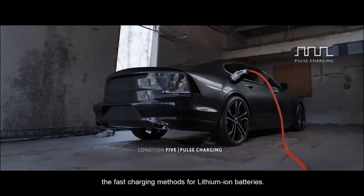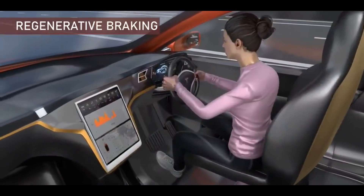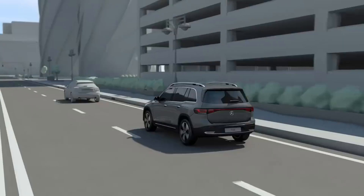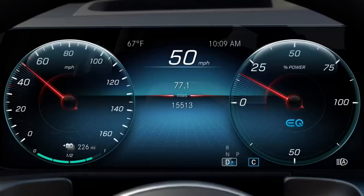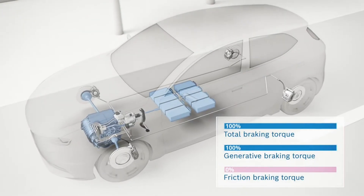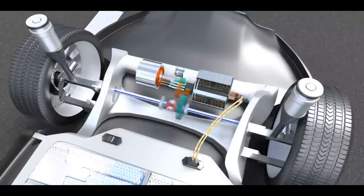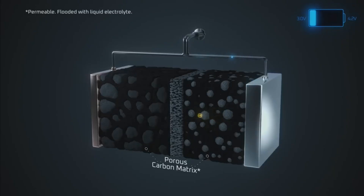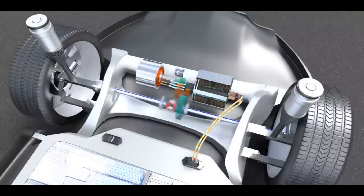Now for the part that can be a real surprise for new EV drivers: regenerative braking. Regen is one of the coolest things about an EV. When you lift your foot off the accelerator, the car's motors reverse their job and act like generators, using the wheel's momentum to push energy back into the battery — slowing you down smoothly while you literally get free miles back. But just like with fast charging, the car's computer will severely limit how much energy it allows back in if the battery is too cold to safely accept it.